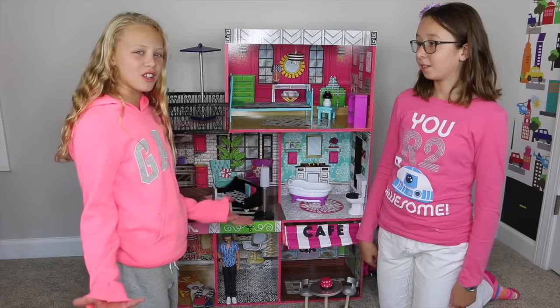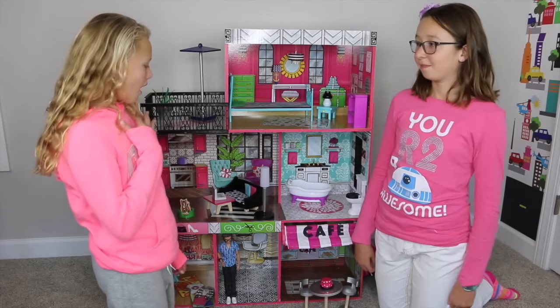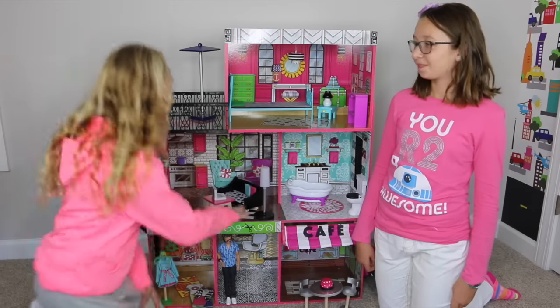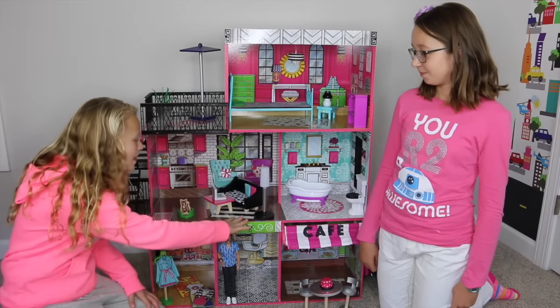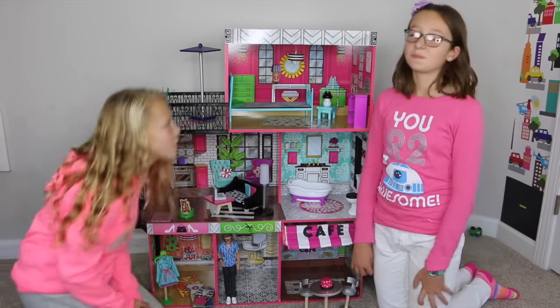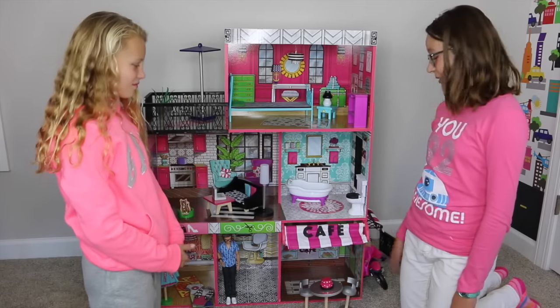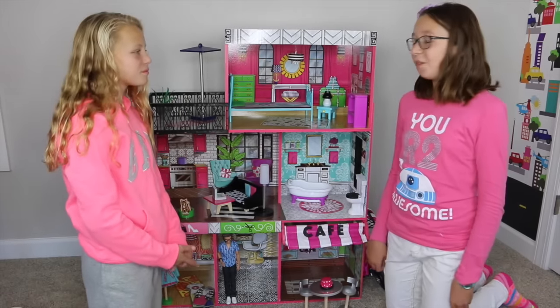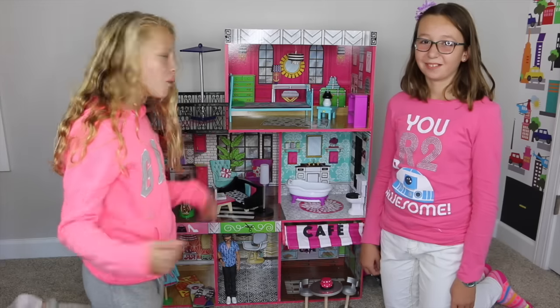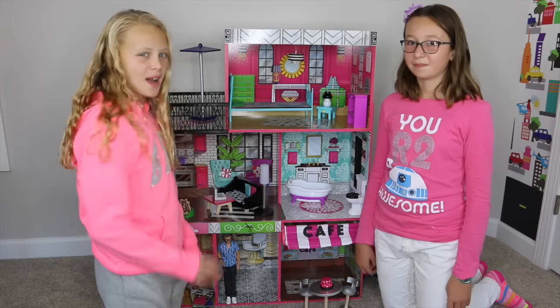So guys, that was the Brooklyn's Loft by KidCraft. My favorite — I really like the living room because it has a really cool lamp and couch. What's your favorite? My favorite would probably be the cafe. I really like the drive-through. Oh, that's also cool. Comment below which room is your favorite. See you guys next time and don't forget to subscribe. Bye!